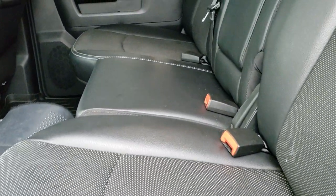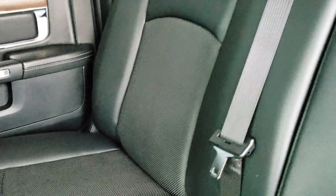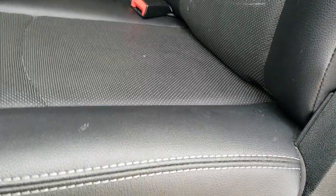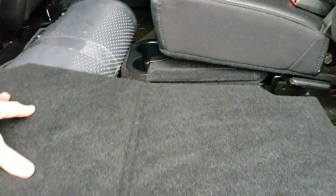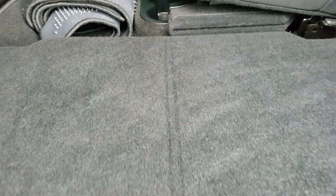The back seats are just as clean as the front seats — no rips or tears back here. It comes with the latch child safety system. Power slide-and-rear window with the built-in rear defrost. Seats are in excellent condition. They fold up like so, and you do get a load floor here, which is nice if you have a pet or something — you can put it down nice and flat.